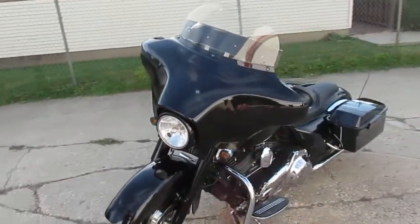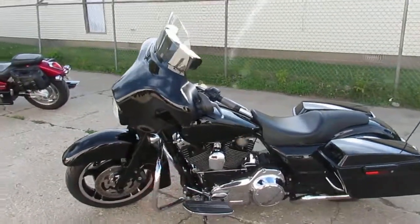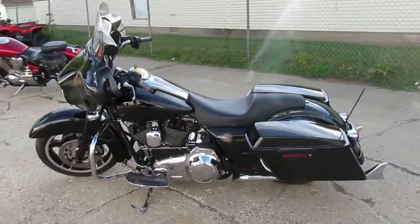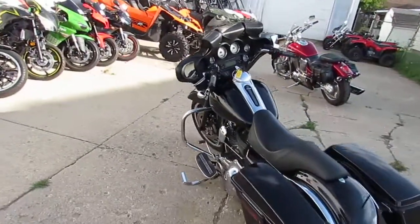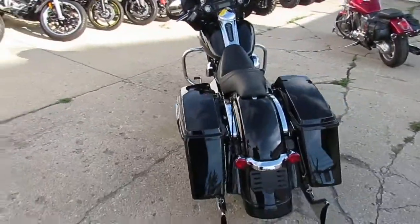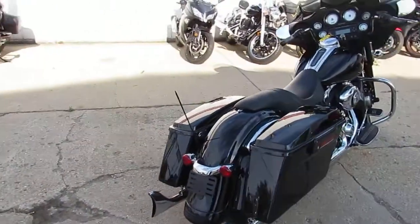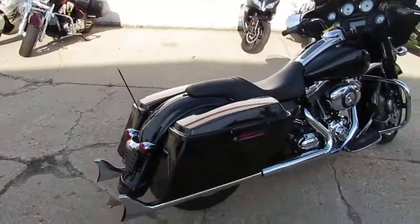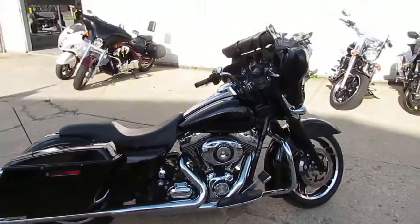This one's a Street Glide, good looking bike — 2011 Street Glide. It's only got 15,928 miles. We got this thing priced to move at $14,900. This thing's sharp. It's got a blacked out front end, got the whale tail exhaust. This Street Glide's a good one, man. Stand out from the crowd. Low mileage, 15,928.